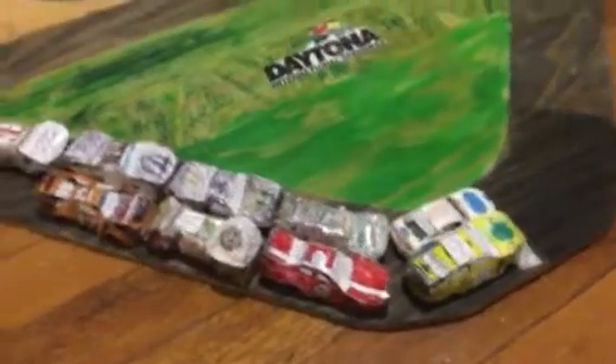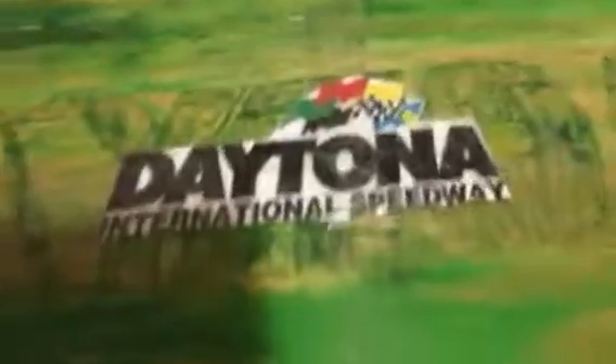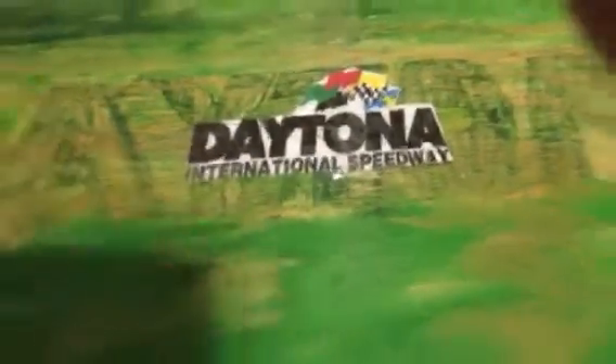Hello everybody, welcome to the first race of NASCAR Next Series. This is the Daytona 200 at Daytona National Speedway, Daytona Beach, Florida.